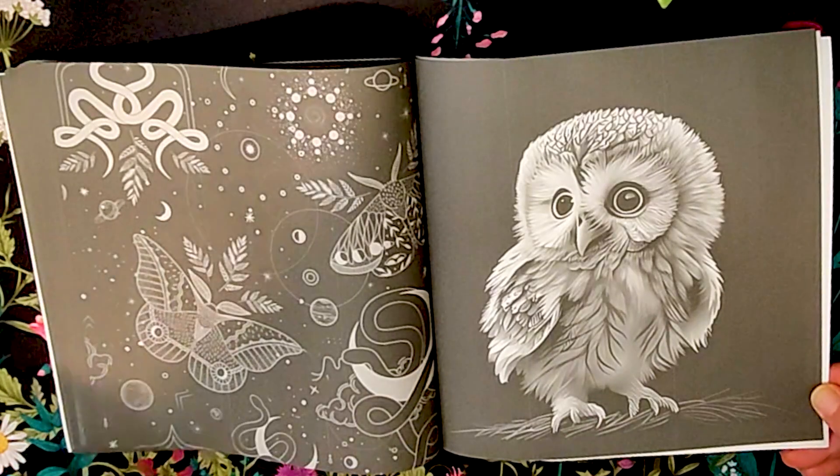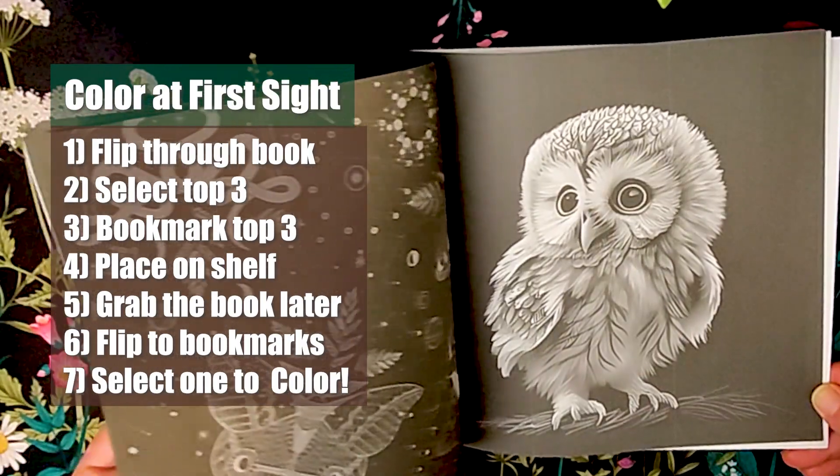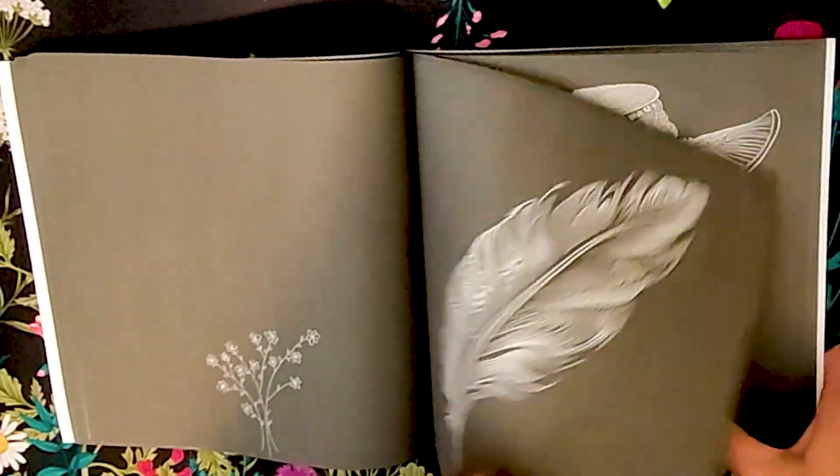I hope you found this adult coloring book as interesting as I did. Be sure to give the color at first sight method a try and let me know if it helps you in some way. Thanks for watching.